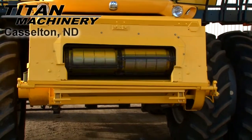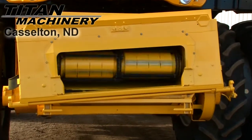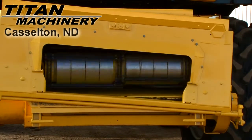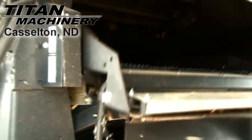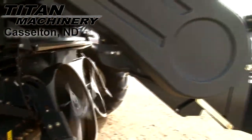This combine has a lateral tilt variable speed feeder house. It has self-leveling electric adjust sieves. It is equipped with straw chopper and chaff spreader.